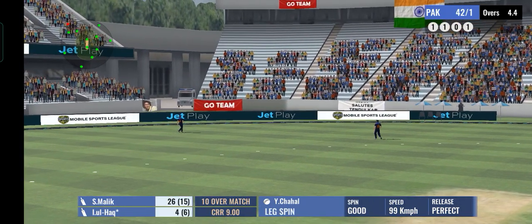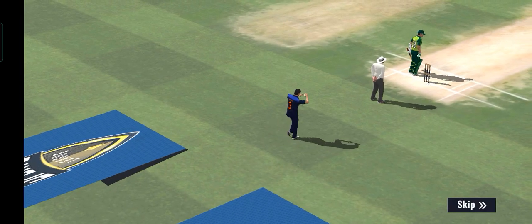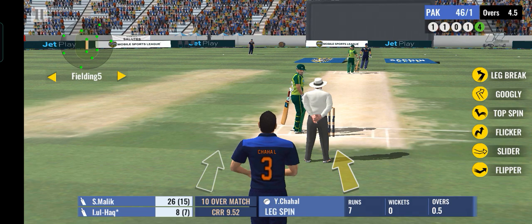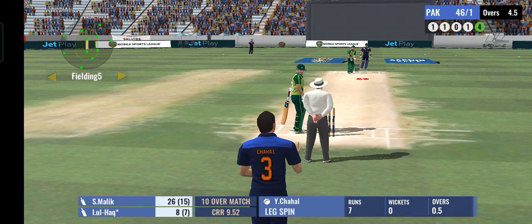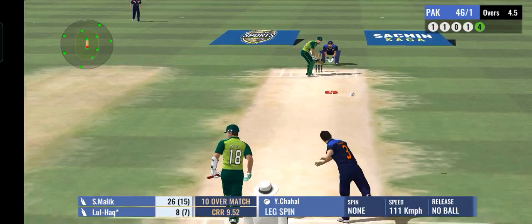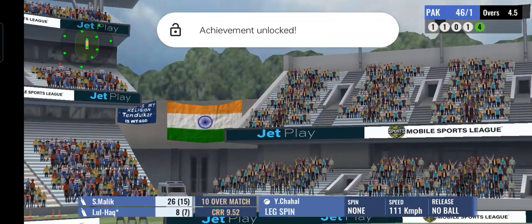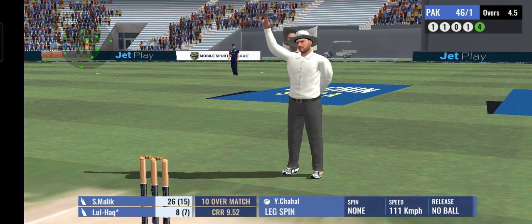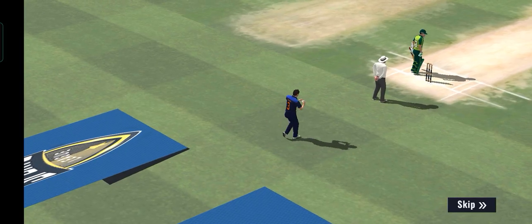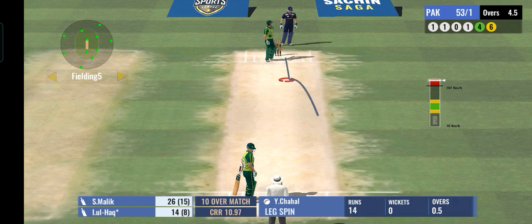Superb shot, right from the meat of the bat. Just look how well he's played that. A powerful shot, lofted high in the air and it sails away for six.